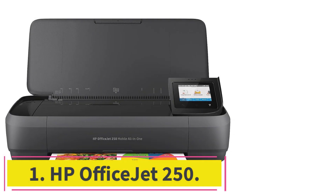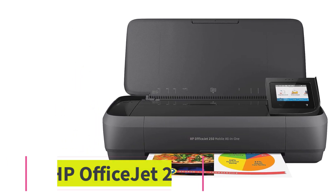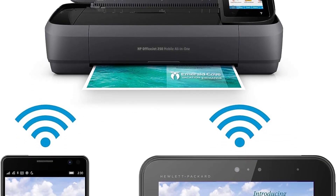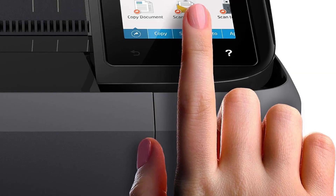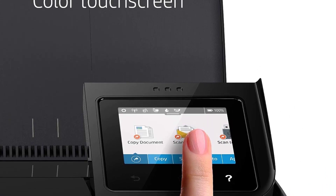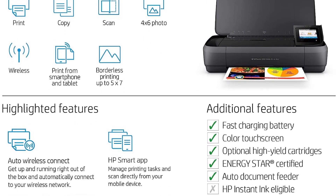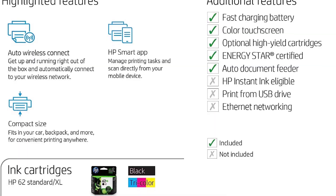Starting at number 1: the HP OfficeJet 250. The best portable printer we've tested is the HP OfficeJet 250, an all-in-one inkjet model with a built-in rechargeable battery. It's a great option if you have to travel for work or print receipts at an outdoor event. You can connect to the printer via an existing Wi-Fi network, and the printer can also generate its own Wi-Fi signal — Wi-Fi Direct. It produces fairly sharp documents that look good enough for a professional work environment.